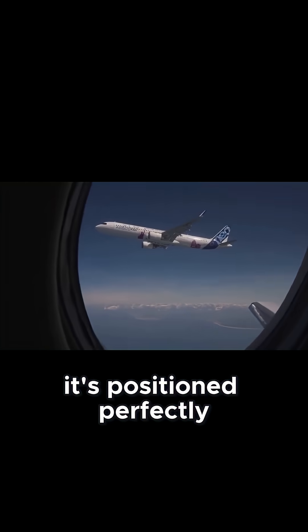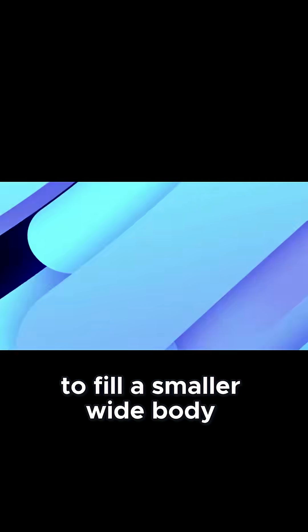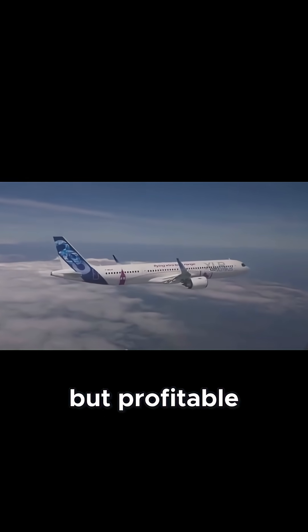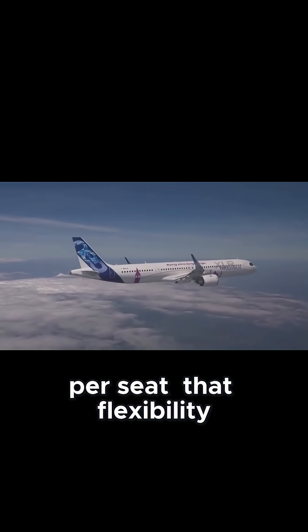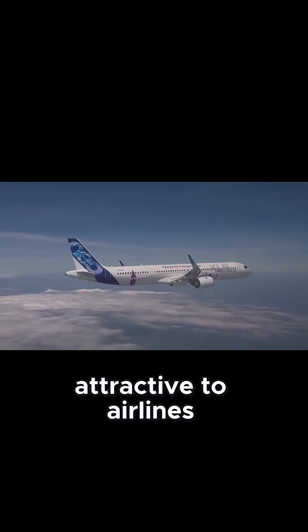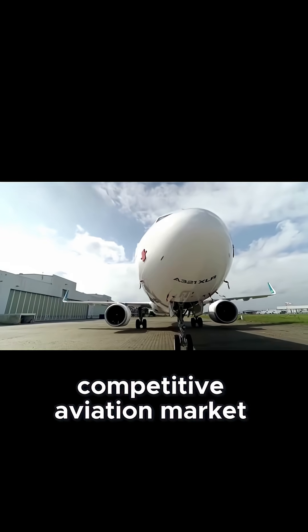It's positioned perfectly for long and thin routes — those lacking the demand to fill a smaller widebody, but profitable with a narrowbody that burns less fuel per seat. That flexibility makes the XLR attractive to airlines, especially in today's fiercely competitive aviation market.